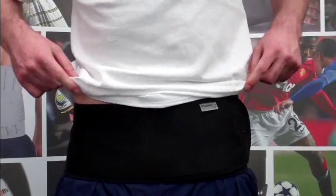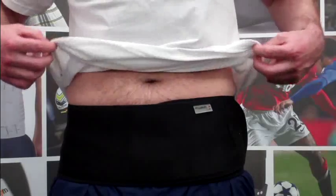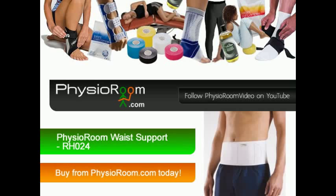The PhysioRoom.com Magnetic Waist Support can be worn discreetly under all types of clothing. So order the PhysioRoom.com Magnetic Waist Support today.